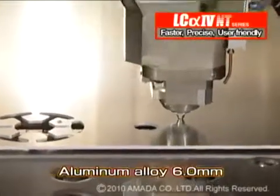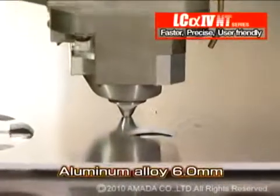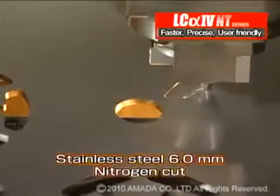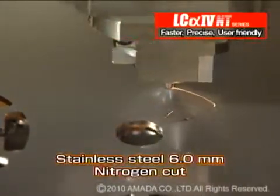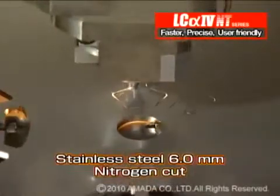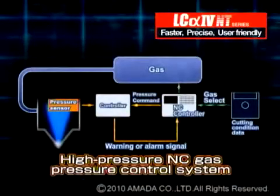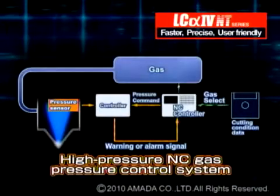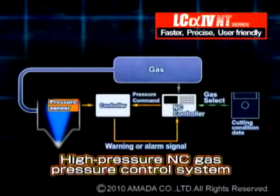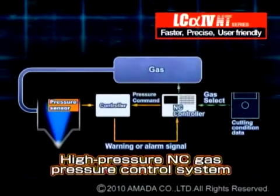The LC-Alpha 4 NT series laser can cut aluminum alloy and stainless steel up to 6mm thickness. By comparison, the LC-Alpha 3 cuts aluminum alloy up to 4mm thickness and stainless steel up to 3mm thickness. The quick response of the NC-controlled assist gas with the LC-Alpha 4 NT series enables cutting of various material thicknesses with better quality than the LC-Alpha 3 series.